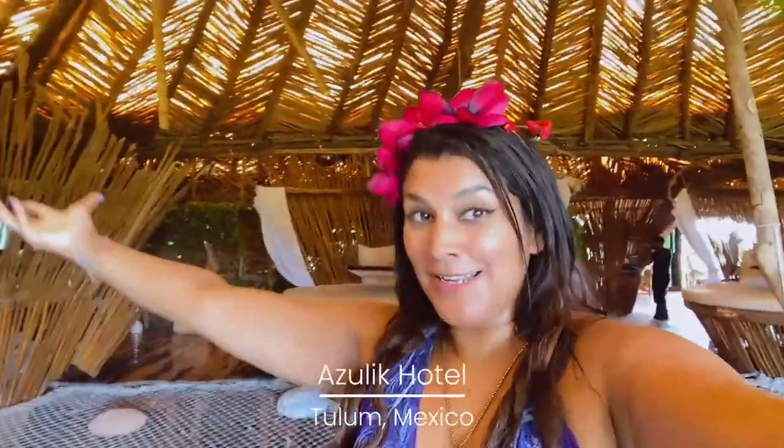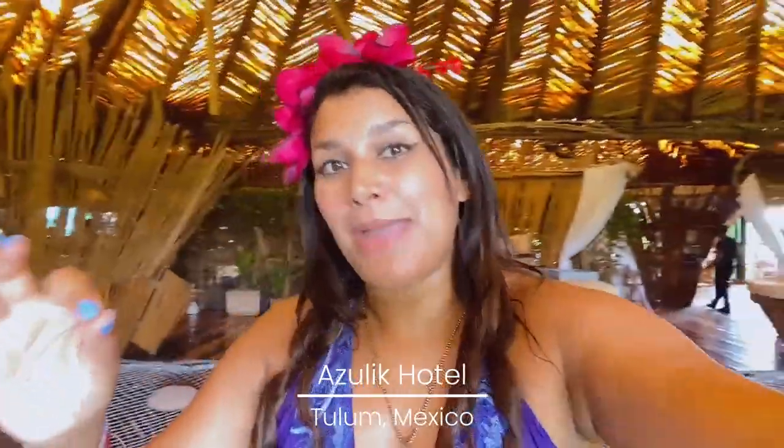Hey guys, welcome to beautiful Azulik Hotel! I'm very excited to be here in Tulum, Mexico. This is one of my all-time favourite hotels in the entire world. Azulik is a sustainable eco resort, all built out of beautiful driftwood. Part of it is set in the jungle and the other part faces the sea. It's just one of the most Instagrammable places I've ever been — it's magical and has this kind of healing spirit to it.